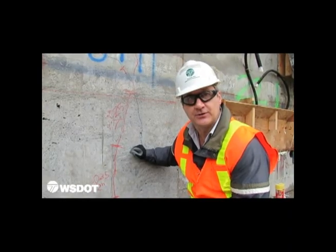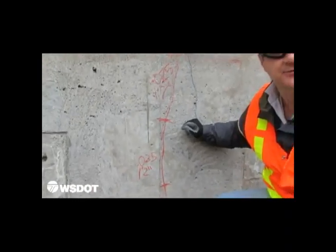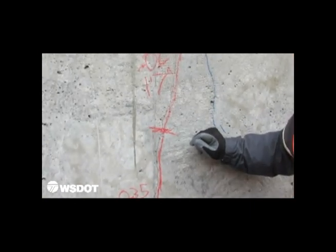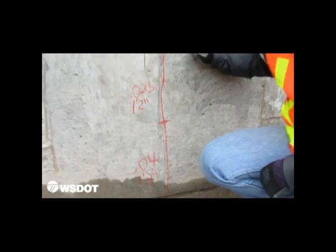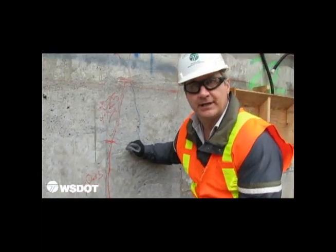So what we see here is a crack that exceeds the six one-thousandths of an inch criteria. It's a hairline crack that will be treated with the epoxy resin and then the waterproof membrane afterwards.